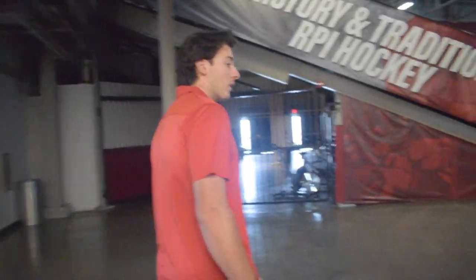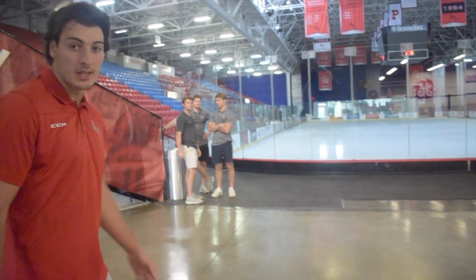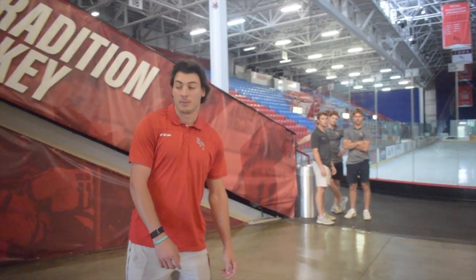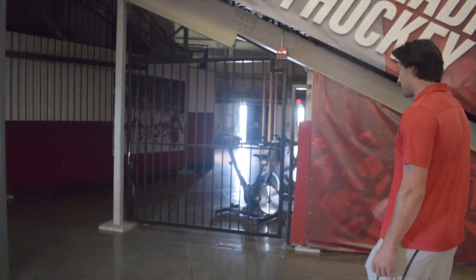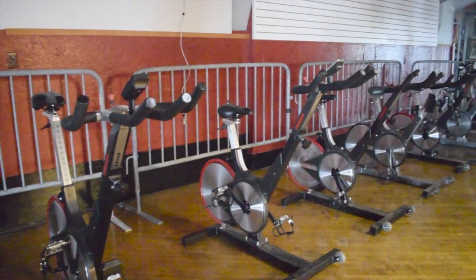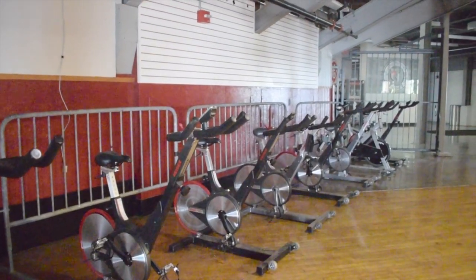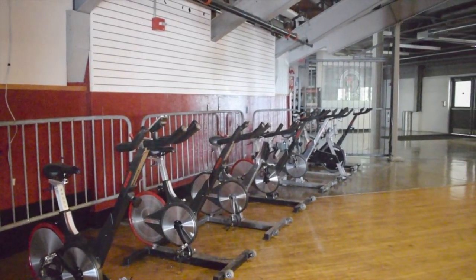Follow me out here — this is where we normally warm up before games. Usually get the soccer ball going around here, some punches and stuff like that. And then back here we have some bikes. Guys come out here after games or after practice to get a cool down in or warm up the legs a bit before games. Pretty nice to have all this stuff.